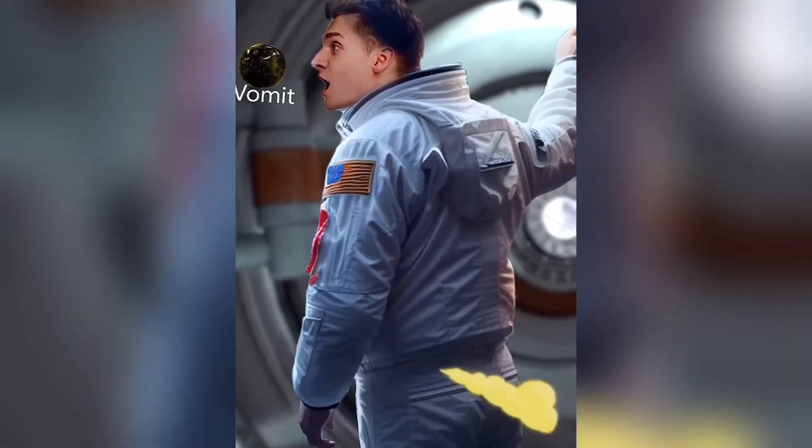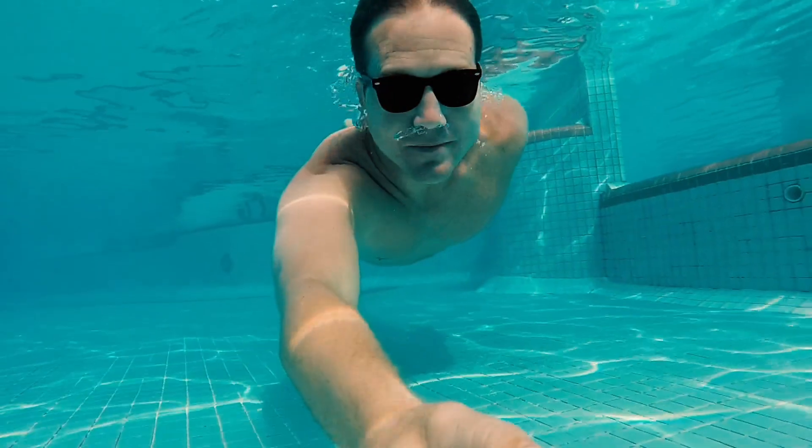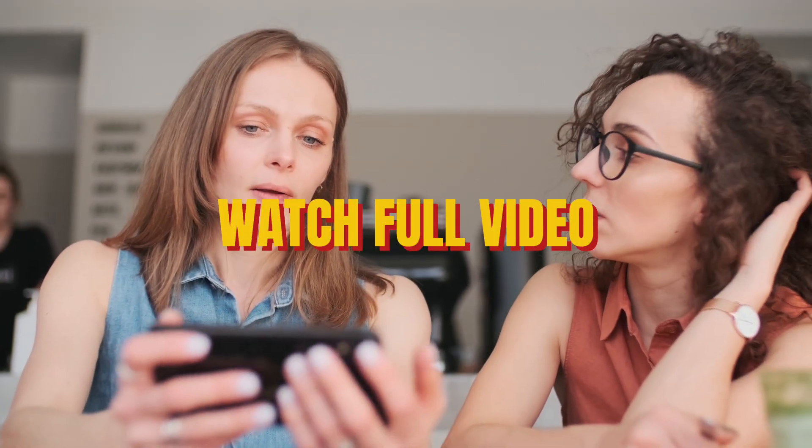What really happens when astronauts burp and fart in space? Why do people die after touching this worm? And is that really why your eyes turn red in the pool? If you want to know the answers, watch the full video now.